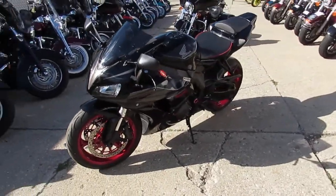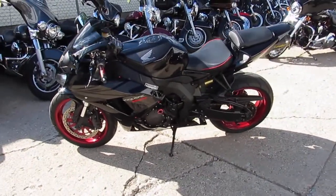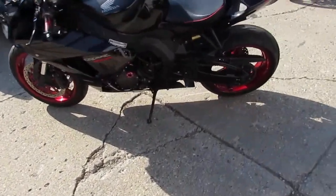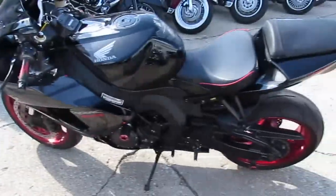It's got the red wheels, and no expense was spared on this thing. It's got the carbon fiber Two Brothers exhaust, carbon fiber frame sliders, carbon fiber rear spindles, a tinted windscreen, and flush mount front turn signals. It's also got a fender eliminator kit on it.